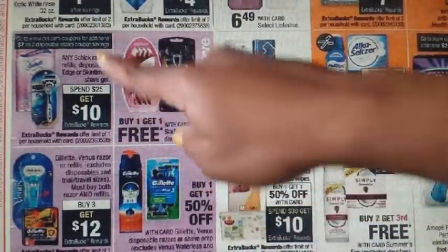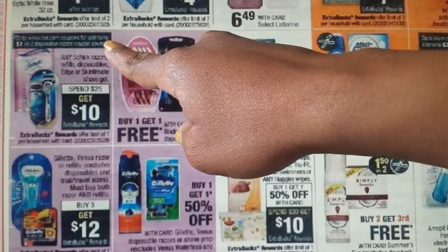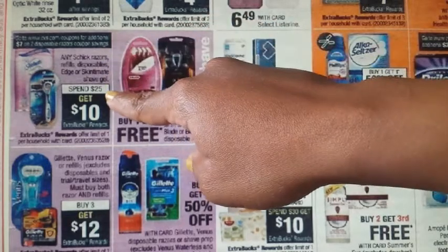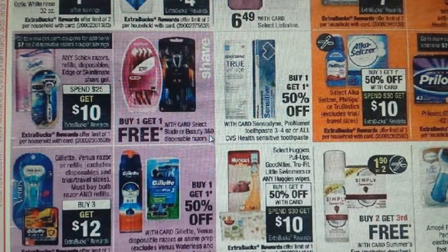We have a Schick deal on disposable razors, refills, and Edge or Skintimate Shave Gel. Spend $25, get a $10 ECB back — limit of one. CVS.com has some manufacturer coupons (not stackable). On Coupons.com, there are a couple of $3 off one Skintimate and a $1 off one Schick available. For Schick disposables, check your 5/14 SmartSource for a $3 off one (expires 6/4). Also, there are Schick disposable coupons on CVS.com.